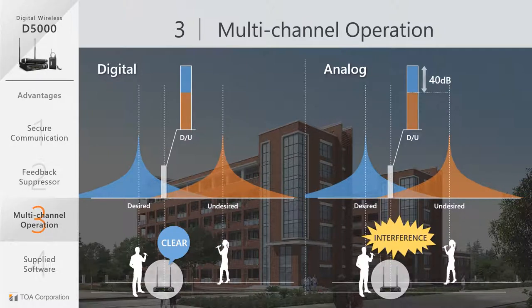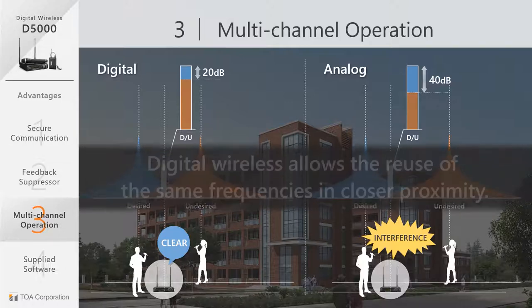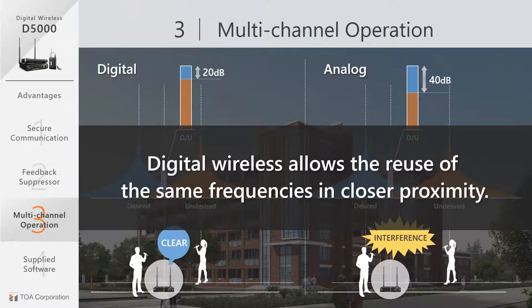While the analog system has to be greater than 40 decibels for no interference, the digital systems can be as low as 20 decibels. The result is that digital wireless equipment allows the reuse of the same frequencies in closer proximity.